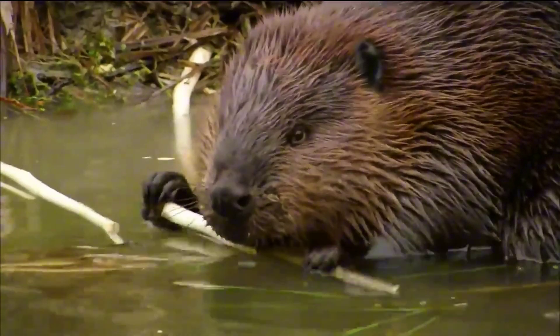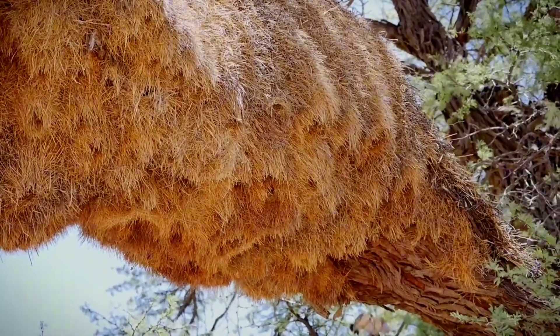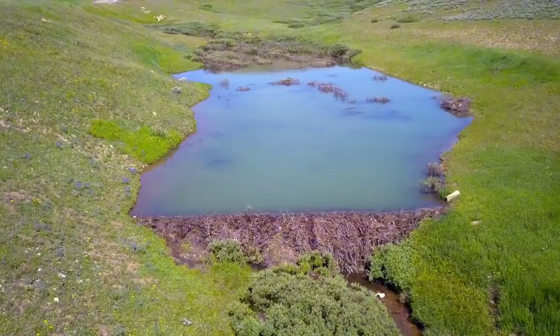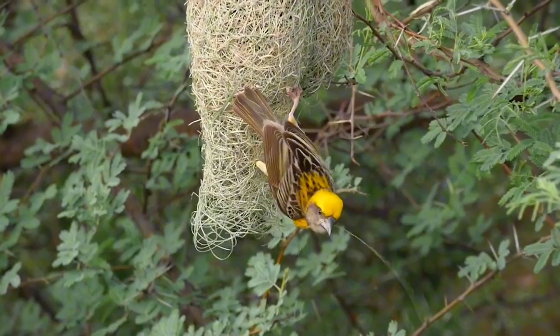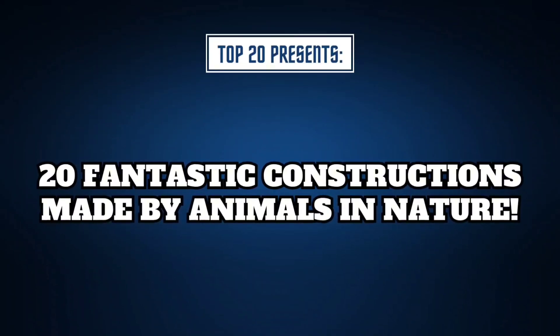Have you ever stopped to think how intelligent, creative, and skillful animals can be when it comes to construction? After all, there are many animals on our planet who, with just a few basic resources and their creativity, are able to create incredibly extraordinary works. With this in mind, we have put together a list of some of the best and most surprising works and structures built by these animals: 20 Fantastic Constructions Made by Animals in Nature.